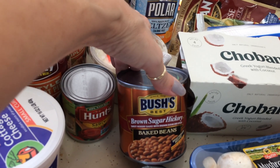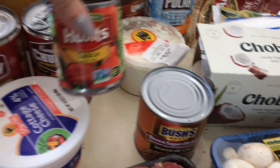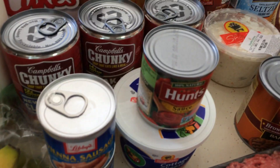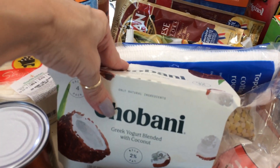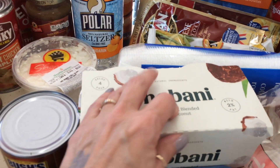The Bush's Brown Sugar and Hickory Baked Beans — these were $1.99. A little small can of Hunt's sauce, I think that was $0.59. The 4-pack of Chobani blended yogurt with coconut — these were $3.50.